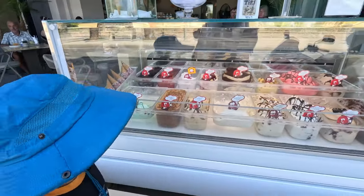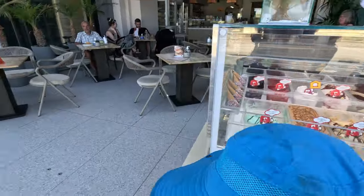This ice cream is looking delicious, isn't it? Yeah, we'll get some later. Let's go hit the beach right now.